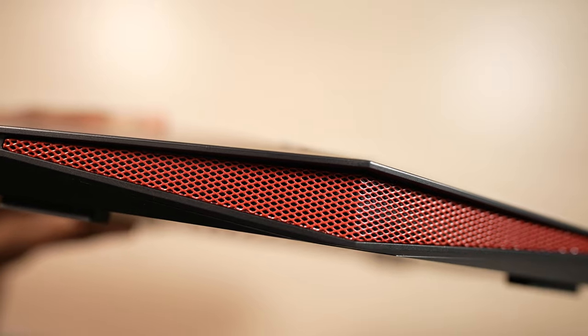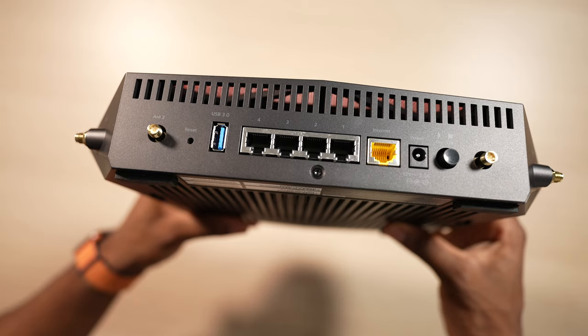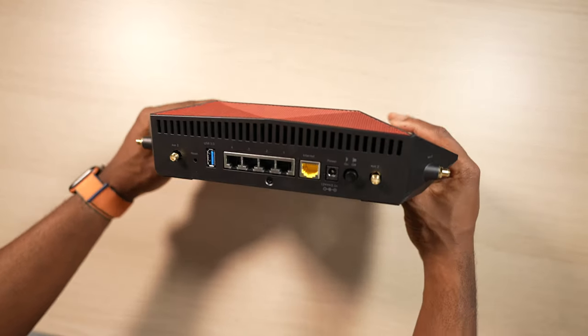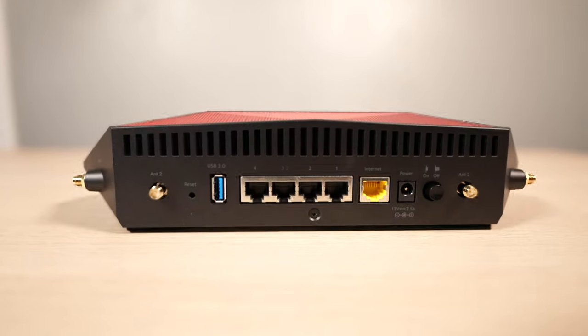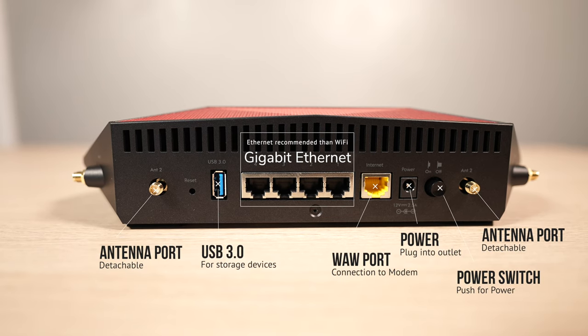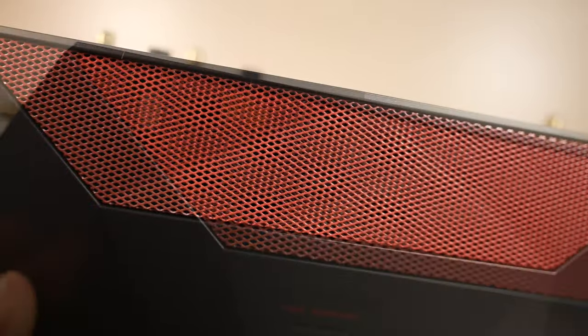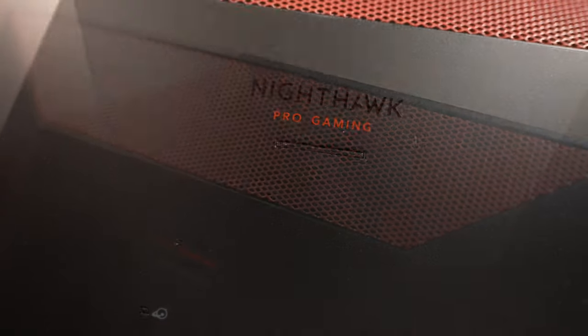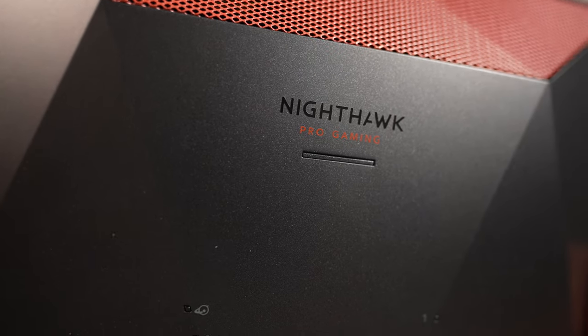To go along with the next-gen consoles, you might want to upgrade your router. This is the Nighthawk XR1000 from Netgear. It's going to optimize your online gaming experience. These new consoles, especially the PS5 with Wi-Fi 6, make it worthwhile to have a Wi-Fi 6 router to match the speeds. It improved download speeds, upload speeds — it just pushes the boundaries even further.